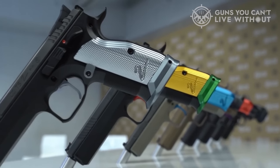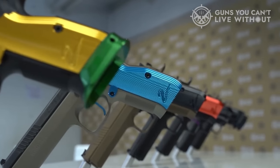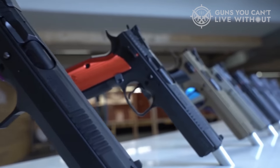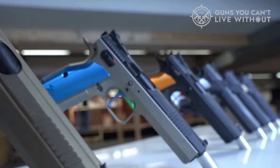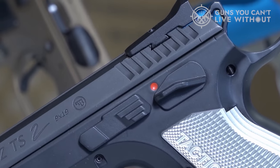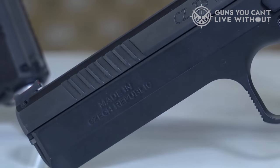CZ makes some of the best pistols and handguns on the market today. Known for building high-quality, reliable, and well-designed weapons, CZ offers shooters a wide range of different pistol styles, designs, and features. The company has earned a well-deserved reputation amongst all kinds of shooters for producing weapons that excel at everything from concealed carry, self-defense, target shooting, and competition shooting.